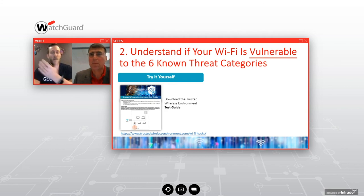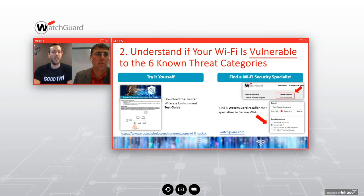You can find WatchGuard resellers nearby at watchguard.com and look for companies with the secure Wi-Fi specialization checkbox. They've gone through additional training on WIPS security and can come in, advise you, guide you through understanding what you're up against, and help you close those security gaps.